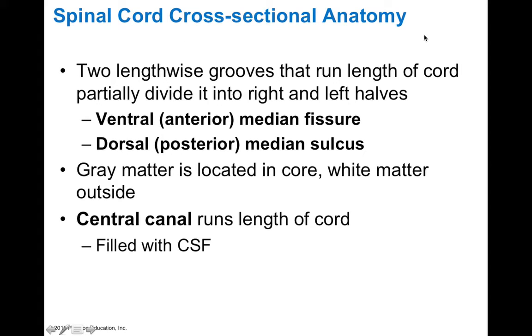The spinal cord's cross-sectional anatomy is typically how we study it in terms of its function. Cross-sectionally, we can see things like the ventral and dorsal fissures and sulci. We see that gray matter in the spinal cord is located deeper within its core, and white matter is on the outside. There's a central canal that runs the length of the cord, filled with CSF — it's actually the remnant of the neural tube.